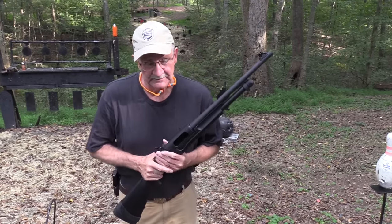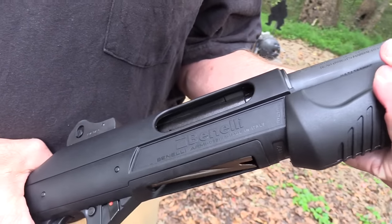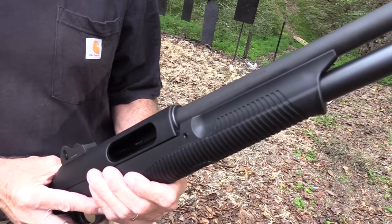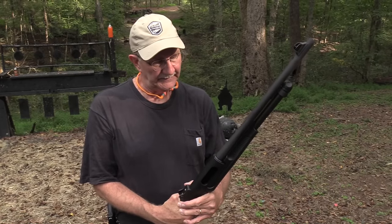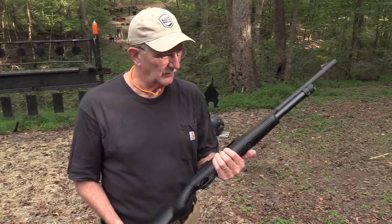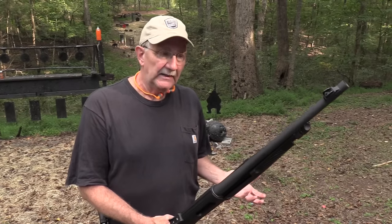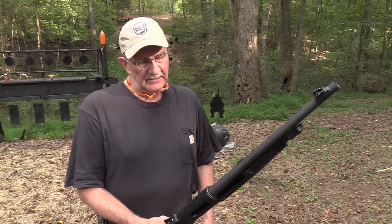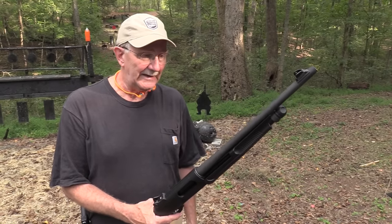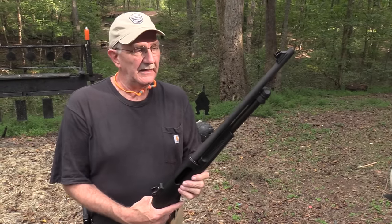Hickok45 here with a Benelli Nova - can you believe it? A little bit different in terms of a shotgun. You've probably seen one; some of you own them I'm sure. I have never even fired one. It has been on my list for a long time, y'all have requested this for years. I wasn't sure whenever I would see one in a gun shop - wow, that is really a space-age looking shotgun. It should be paired with a Hi-Point carbine or something. Looks like something you see on Planet of the Apes, but from my understanding they have a good reputation.